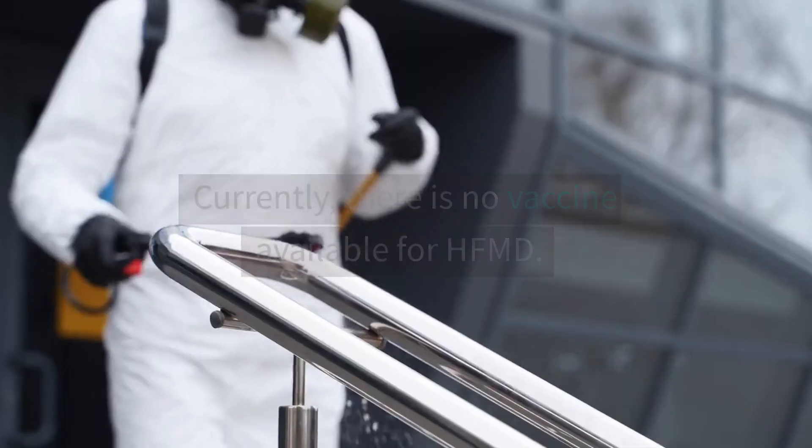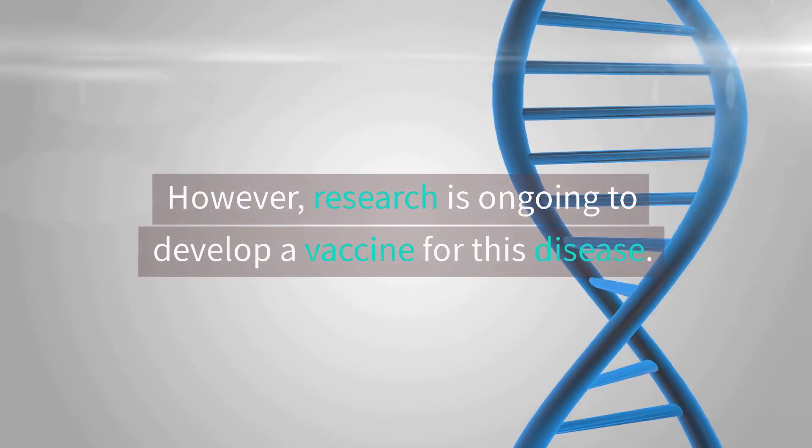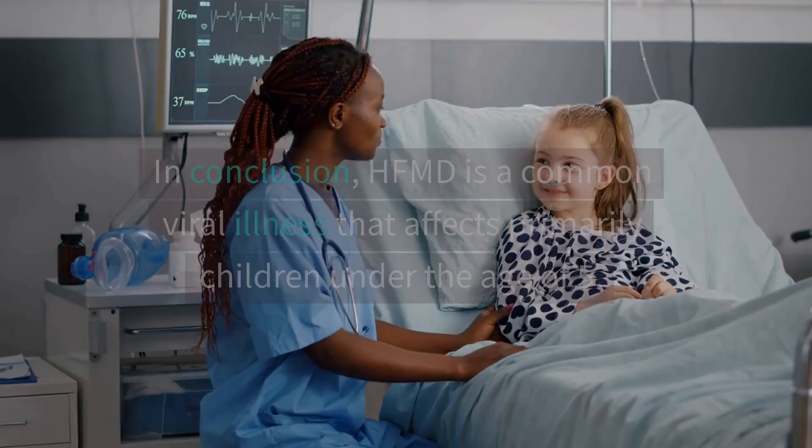Vaccines. Currently, there is no vaccine available for HFMD. However, research is ongoing to develop a vaccine for this disease.